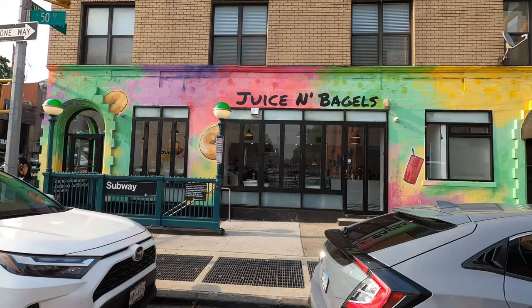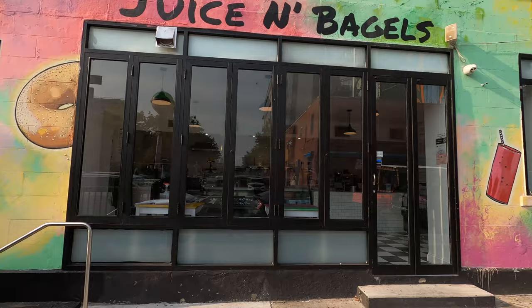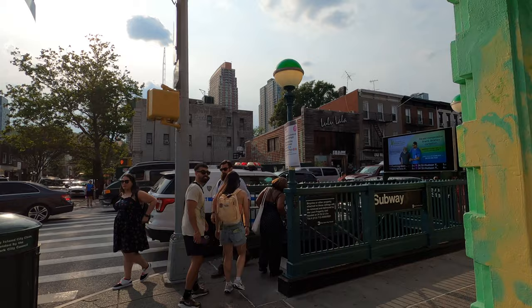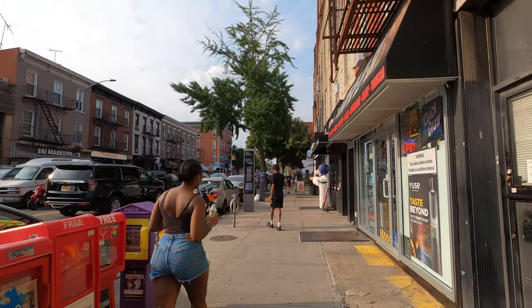I'm going to show you guys Vernon Boulevard — it's pretty cool with a lot of shops happening around here. It starts with this juice and bagels place and it has beautiful street art. Over here you can see the 7 train subway line at Vernon Boulevard and Jackson Avenue. Now we're going to make it towards Vernon Boulevard because there's a lot of cool restaurants over here, and some of them even have outdoor dining, which is a pretty big deal here in the city.